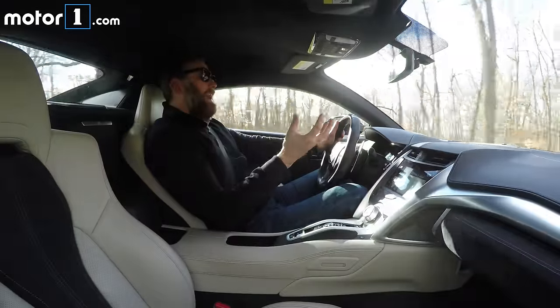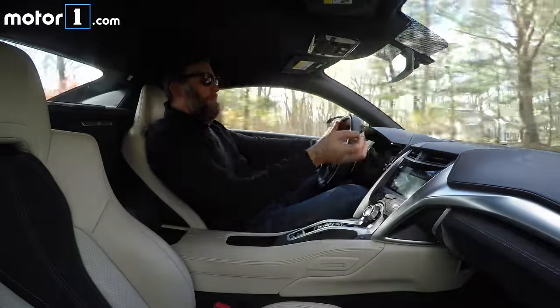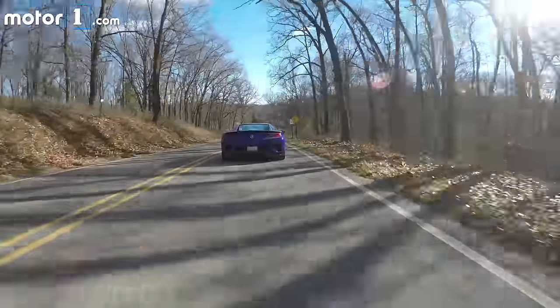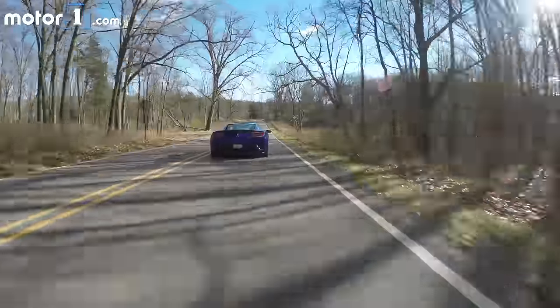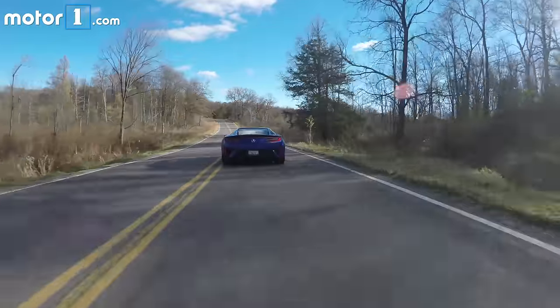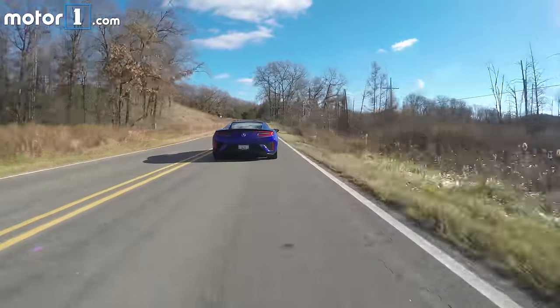Those front motors make 36 horsepower and 54 pound-feet of torque each. You add all that up and you get a weird number — the math isn't completely correct. The total output is 573 horsepower and 476 pound-feet of torque, but the net result defies math as well: we're talking about three seconds at most getting to 60 miles per hour.